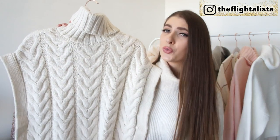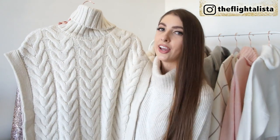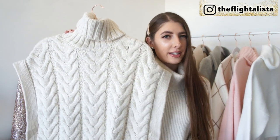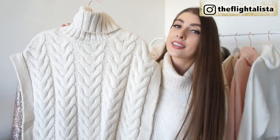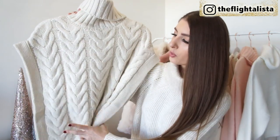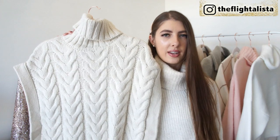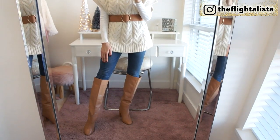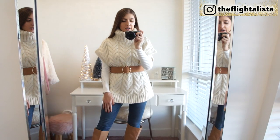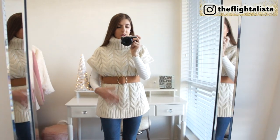Next up we have another gorgeous unique knitwear piece from Zara — it's this beautiful turtleneck cable knit knitwear vest. I don't have anything like this in my wardrobe, so I thought it could be quite a chic yet practical piece to style up during the winter season. I did pick this one up in a size medium — they didn't have a small available in store, but I think the medium works. I like the length of this piece. How I envision styling it is just throwing a belt over top and really cinching in at the waist. I think it's going to create a really feminine and sophisticated silhouette.